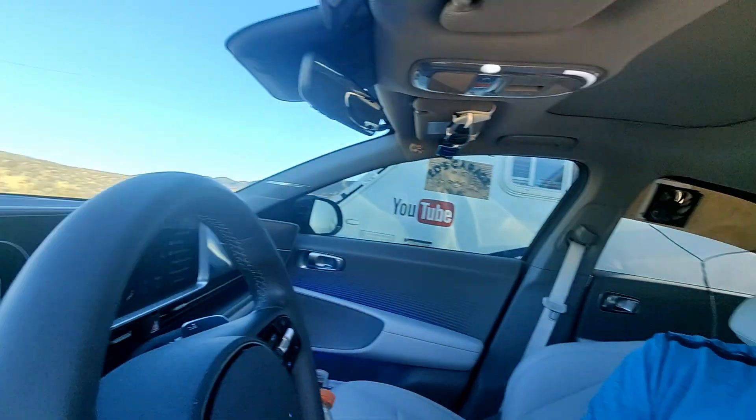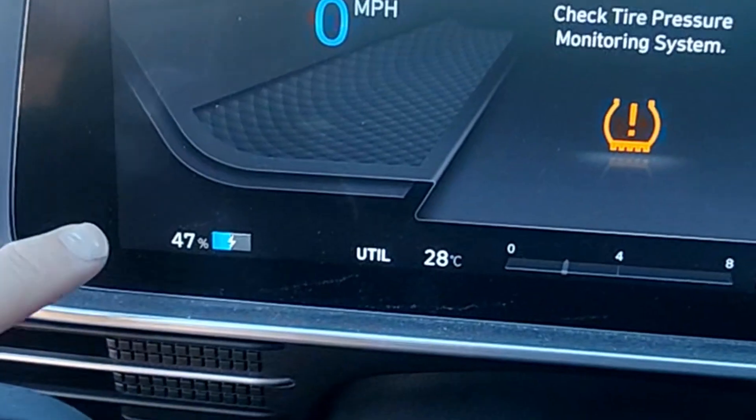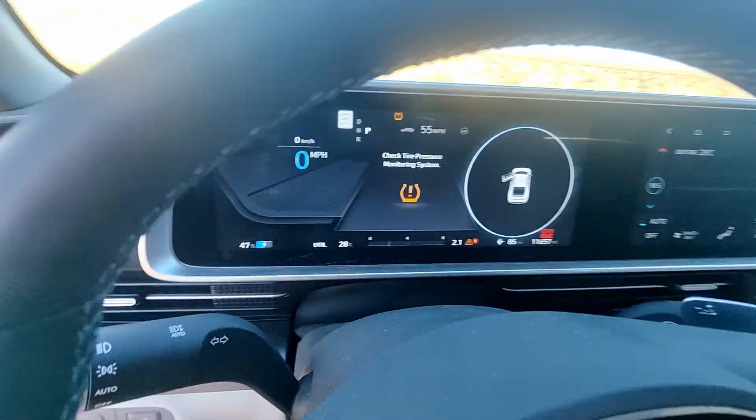Then from 2 a.m. till now it was the way it is right now, and we went from 66 percent down to 47 percent. So in 13 hours in the middle of Death Valley — it's very dry, and I think it's actually harder to cool dry air than humid air, but I could be wrong — we only dropped 19 percent.